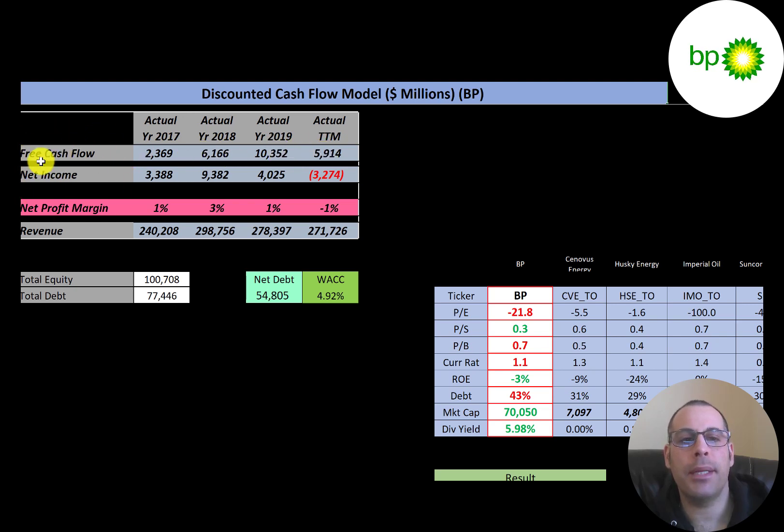Net income is the profit and loss on the income statement — revenue minus expenses. They have positive net income in 2017, 2018, and 2019, but negative in the trailing 12 months. Revenue represents sales for the company — they have lots of it, from $240 billion up to $271 billion, peaking at $300 billion in 2018. Profit margins are really low, just one to three percent, because there are lots of expenses.